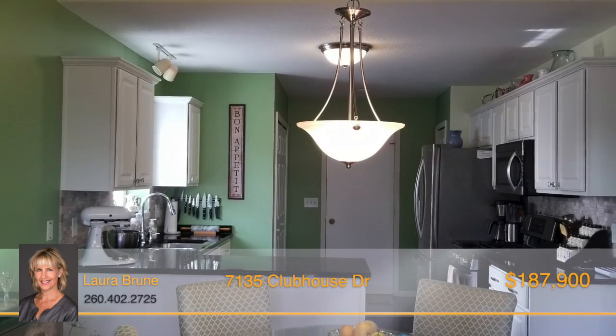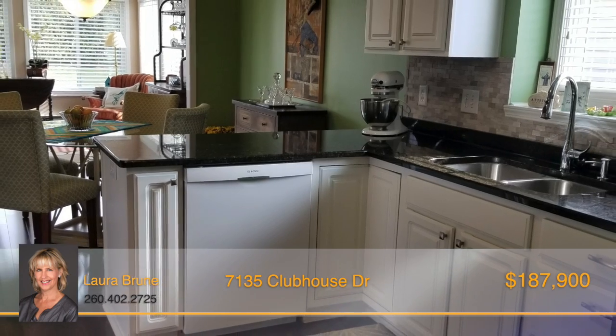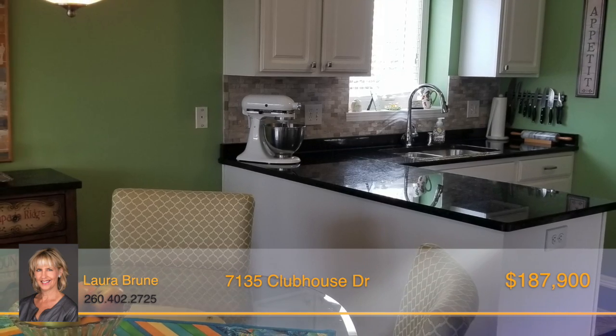The spacious eat-in kitchen offers beautiful granite countertops, stylish cabinets, and stone backsplash, and a beautiful plant shelf in the dining area.